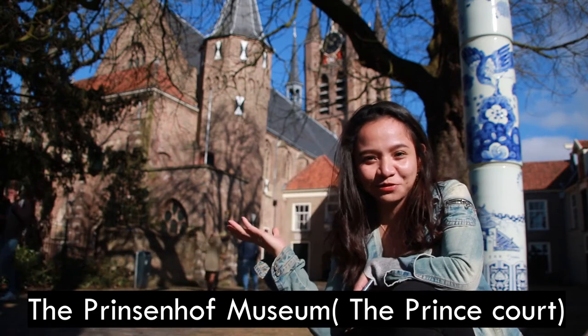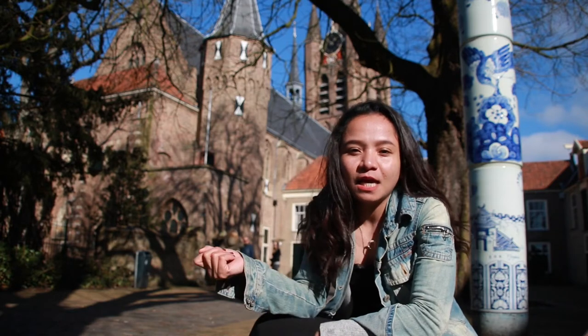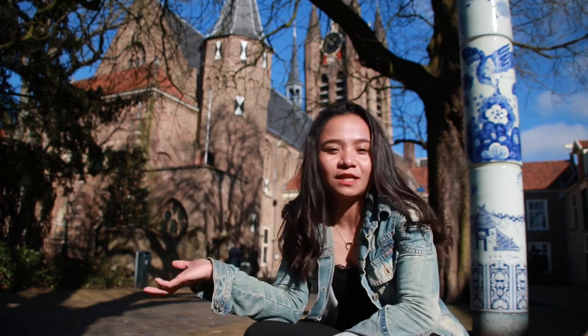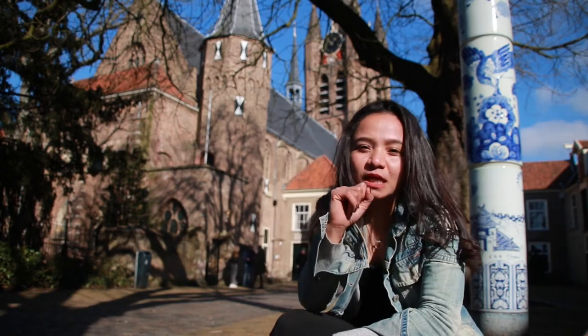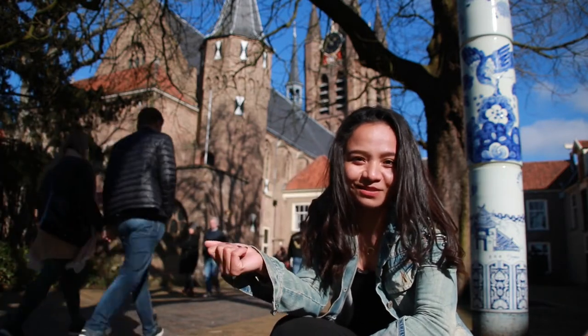That is the Prinsenhof Museum, one of the most attractive tourist attractions in Delft. In the 1400s it started as the St. Agatha Monastery, one of the biggest and richest monasteries in the city of Delft. After the Reformation it was divided into different parts — part of the chapel stayed as a religious area and part stayed as a house for nuns. Prince William of Orange often stayed here, and ever since it was called the Prinsenhof, or the Prince's Court — his residence. It was here that he was killed, and in the center of the courtyard is a marker for the man who killed Prince William of Orange — his name was Balthasar Gérard. Interesting fact!